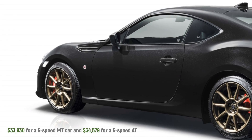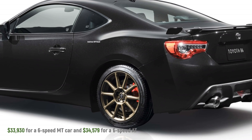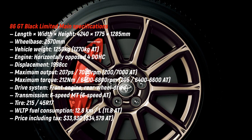Toyota will release 86 units of the 86D Black Limited, split evenly between six-speed manual and automatic transmissions, making it 43 each. Order books open today in Japan and will remain open until April 16. Remaining units after the ballot, if any, will be released to dealers in May.